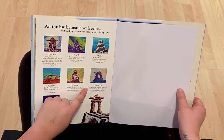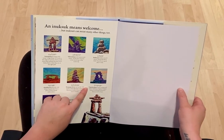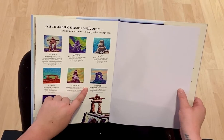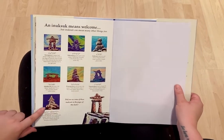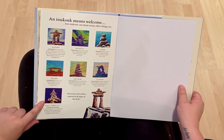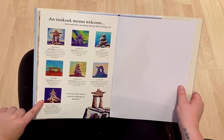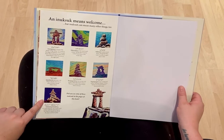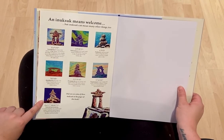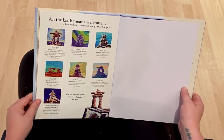This Inuksuk means footsteps of game. It steers hunters towards good places to find animals to hunt. And this Inuksuk means Inuksuk expressing joy. It is built to express the joy of the place and the builder — the person who built it. Do you remember seeing any of these Inuksuk in the pages of this book? You can always have a look back and see.